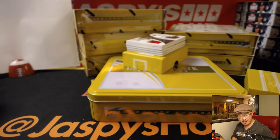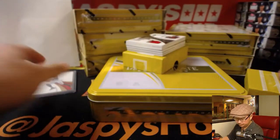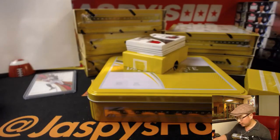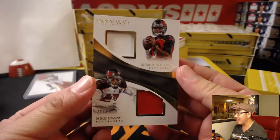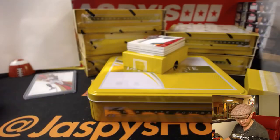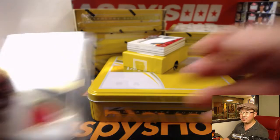Deshaun Jackson, 81 out of 99. That goes to number one, Andrew K. There's Andrew K and an Andrew D in this break. Next up is a dual relic, 28 out of 99 — Jameis Winston and Mike Evans. Both not playing this week: one due to an injury, one due to stupidity. Number eight, that goes to Andrew D.